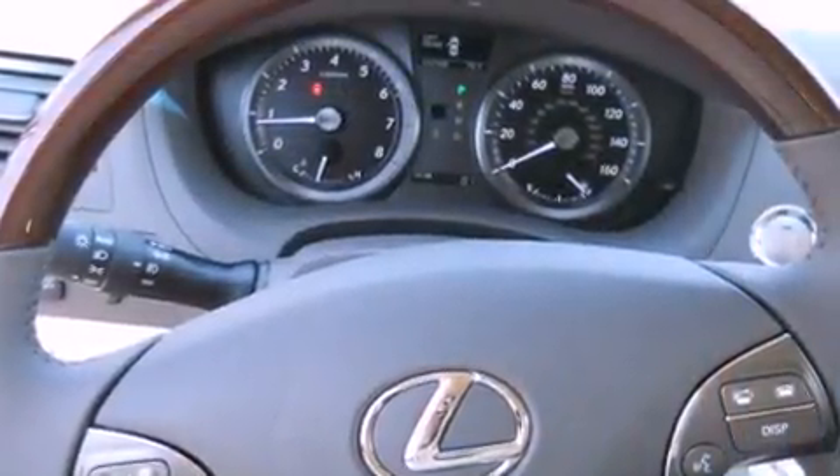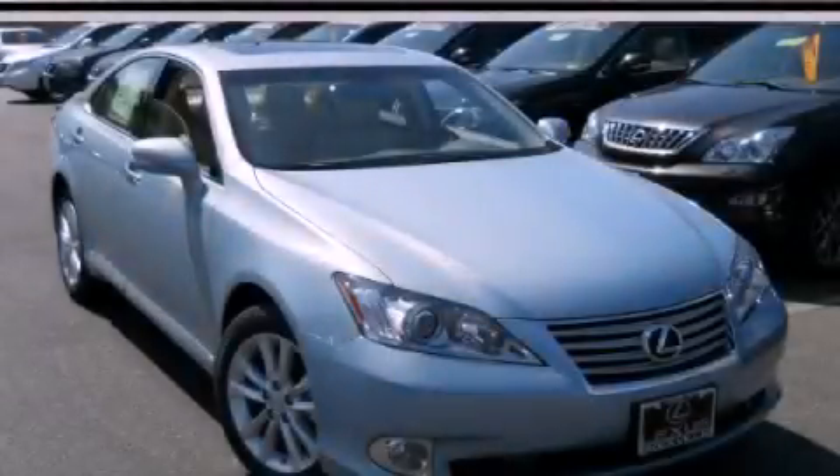With an EPA estimated rating of 28 miles per gallon on the highway, it's easy to see how you can save. Contact us today to arrange your test drive.